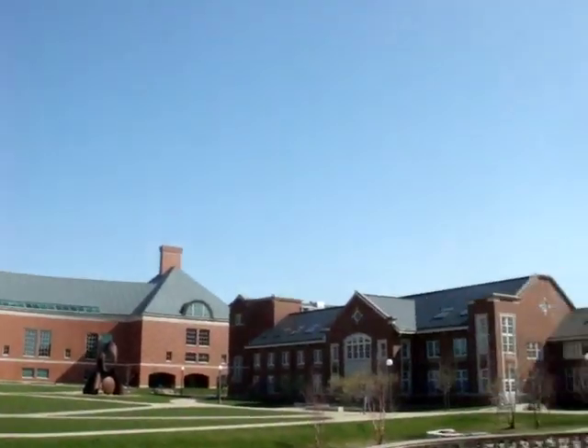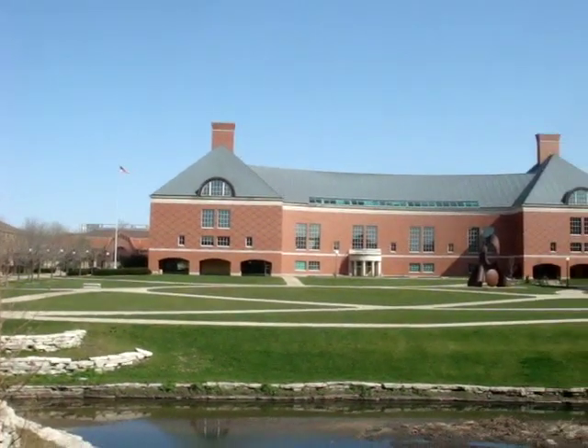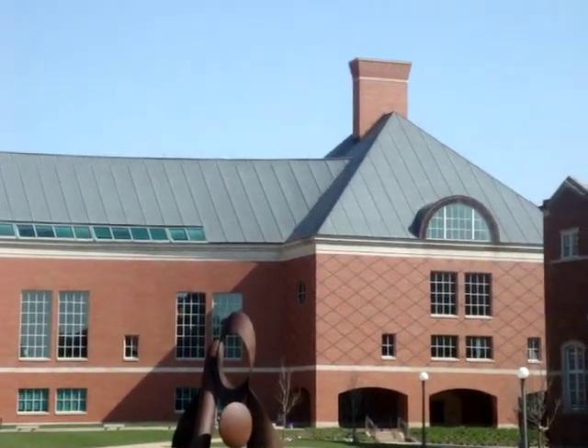Hey, this is a pretty nice day at Urbana-Champaign. This is an engineering campus and this is the engineering library, also known as Granger Library.